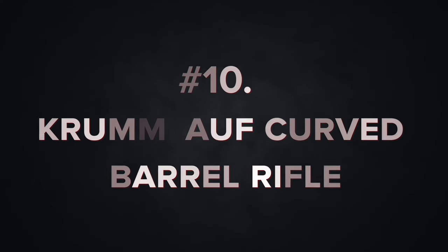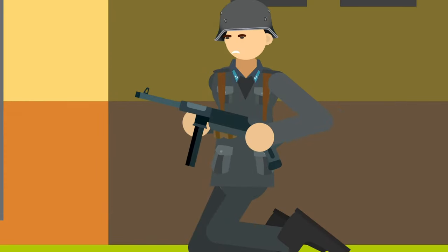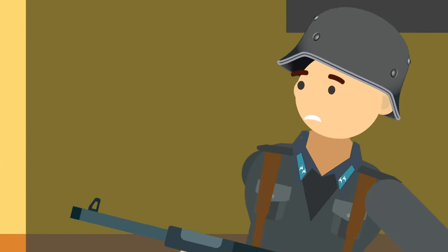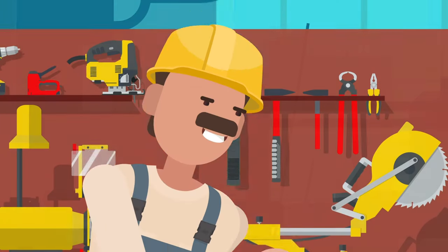Number 10: The Krummlauf Curved Barrel Rifle. In war, you often have seconds to react to an enemy. You turn around the corner and you're met with a barrage of fire that can gun you down before you have time to pull the trigger. But what if there was a way to shoot without turning the corner?